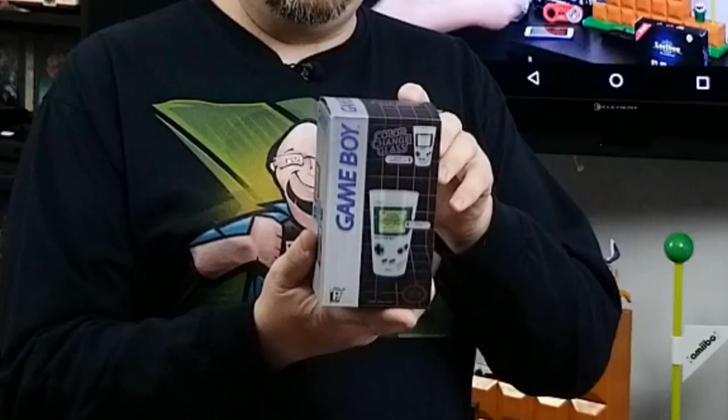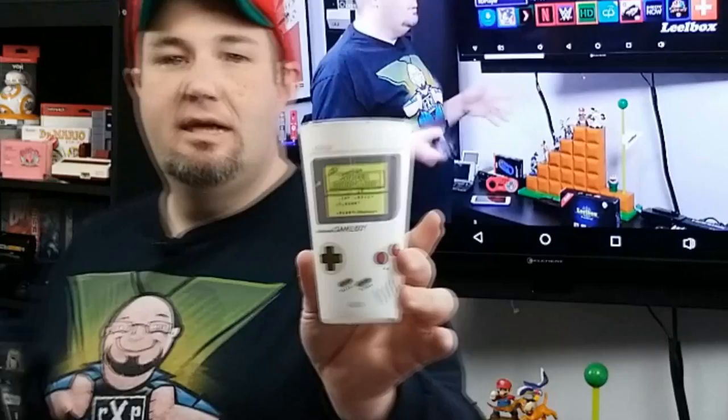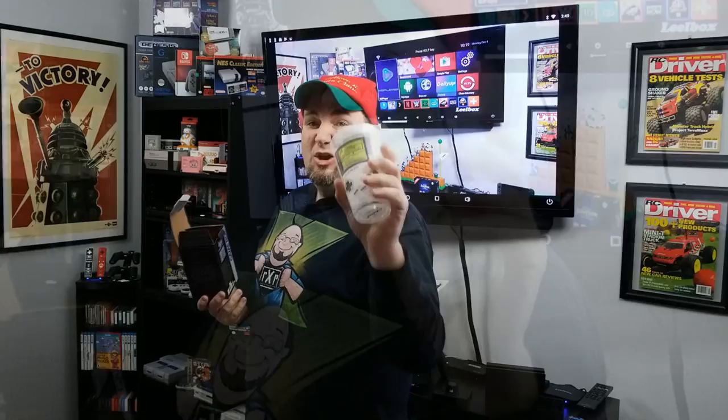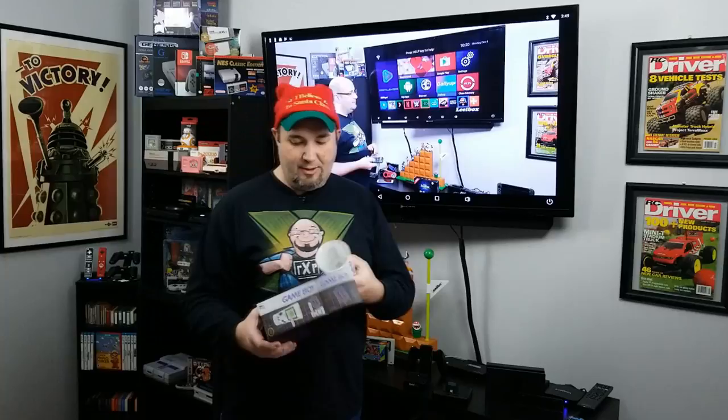The first thing I've got here is the Game Boy Color Change Glass. I'll take it out of the box — it's a really cool tumbler. It's a little cold in here right now, but when it gets cold you can see how it shows the actual Game Boy screen on there. Really nice, heavy glass. Very cool thing for drinking cold beverages — I'm a soda drinker myself, so pretty cool there.